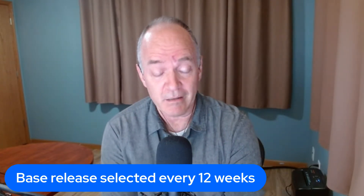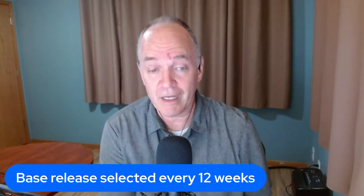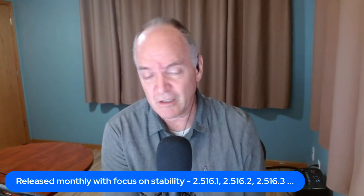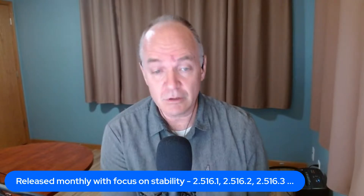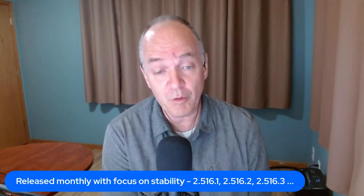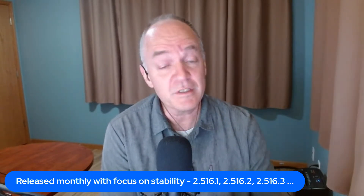Sure. So Jenkins releases a new version every week — one, two, three, four, week after week. Every 12 weeks, we choose a new baseline. That baseline is then used to do a few backports to be sure that it's ready, and it becomes the baseline for a long-term support release. We release as .1, like 2.516.1. Four weeks later, we do another release, 2.516.2, maybe with a few more backports of things we found that needed fixes. Four more weeks, we do another release, a few more backports, keeping it nice and stable for that 12-week period. And then we start it all again.